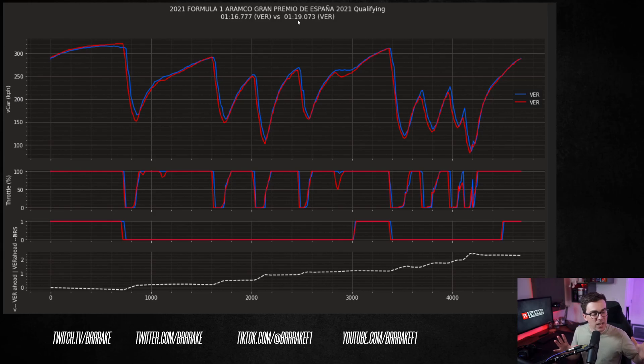For our first comparison, we're going to look at Barcelona because we visit this circuit in testing and during the season. The Mercedes, Red Bull, and Ferrari comparisons at this circuit all have a pretty similar trend. This is the telemetry comparison. We can see Max Verstappen from 2021 in blue and Max Verstappen from 2022 qualifying in red. Left to right is the distance on the circuit — here's the start of the lap and here's the same point at the end. Here's turn one, two, turn nine, the final chicane, and so on.